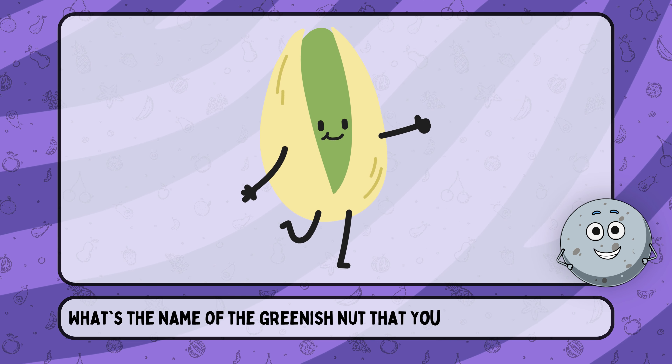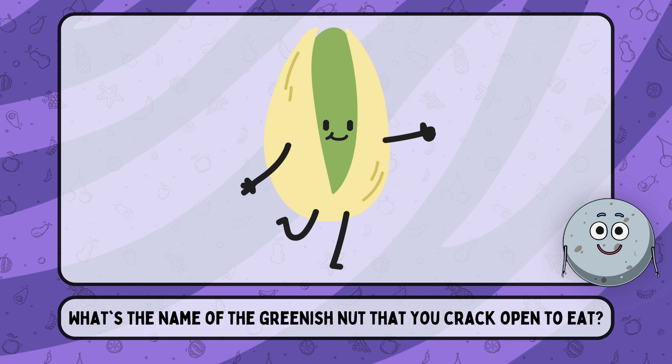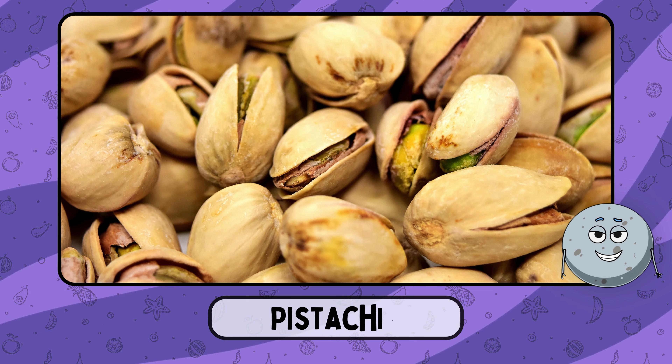What's the name of the greenish nut that you crack open to eat? This is pistachio.